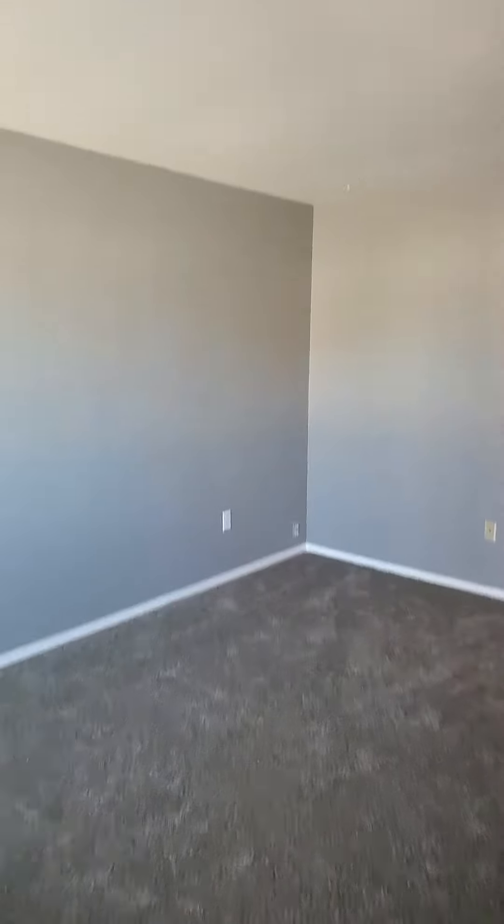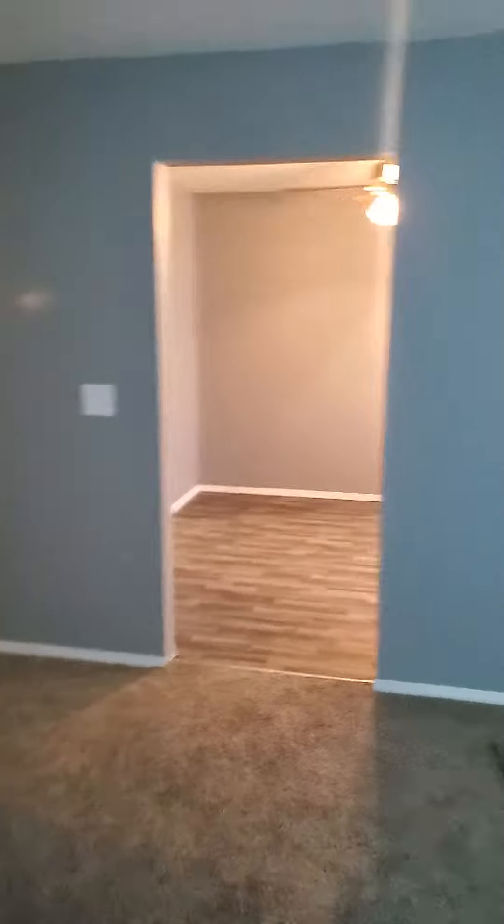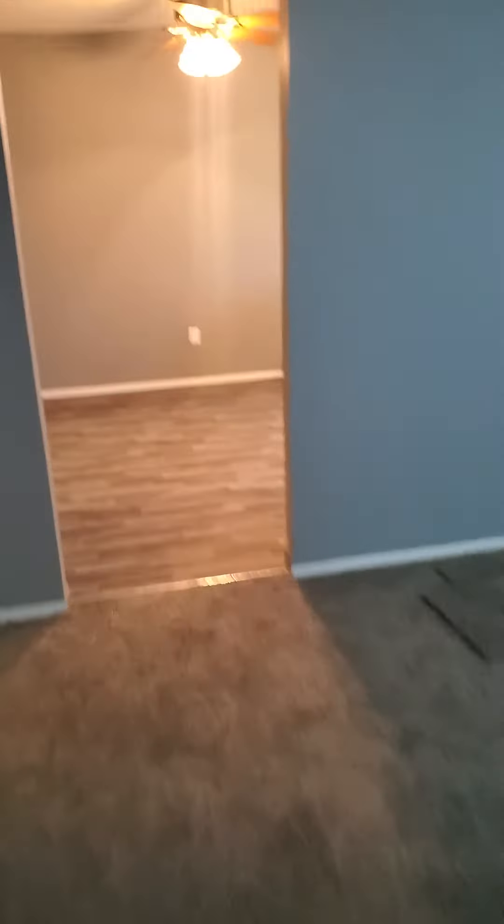So we're walking right into the living room area. This is completely remodeled with new carpets, fresh paint, and new laminate floors in the kitchen. Living room area — we'll go right across to the kitchen.